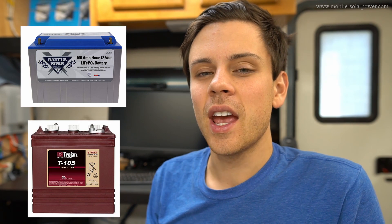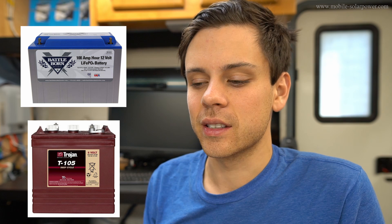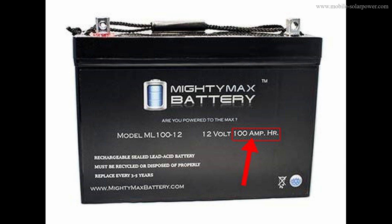In today's video, we're going to be talking about the capacity of different solar batteries in real-world circumstances, because a lot of battery manufacturers are able to advertise a higher capacity rating under different circumstances that are not practical. I think a lot of people are getting ripped off by this because they don't understand all of the factors that determine the capacity of a battery, specifically lead acid batteries.